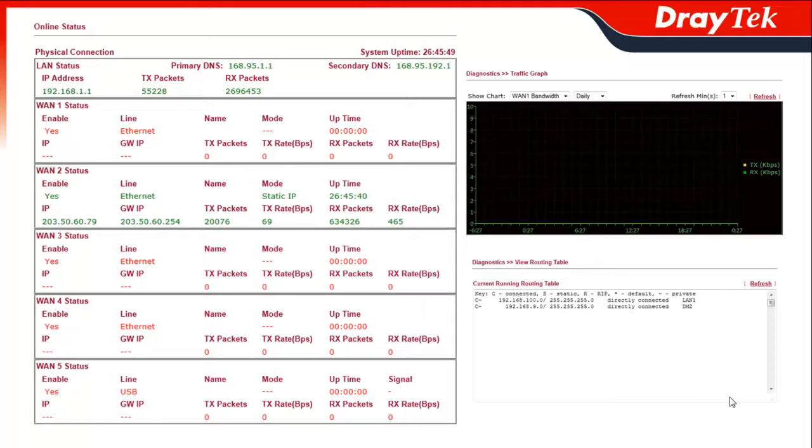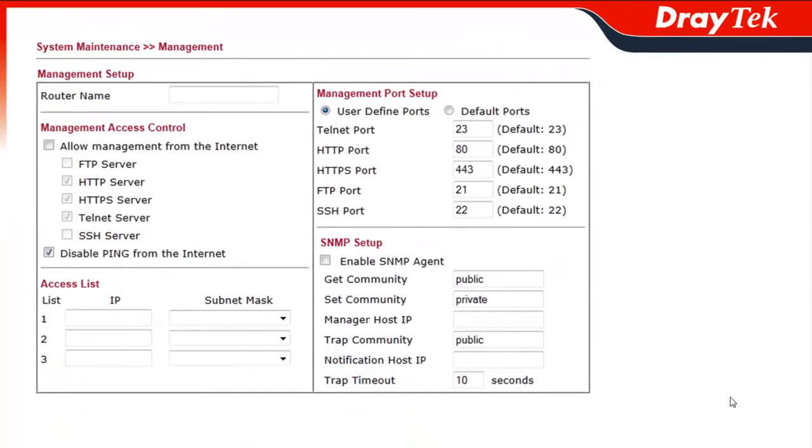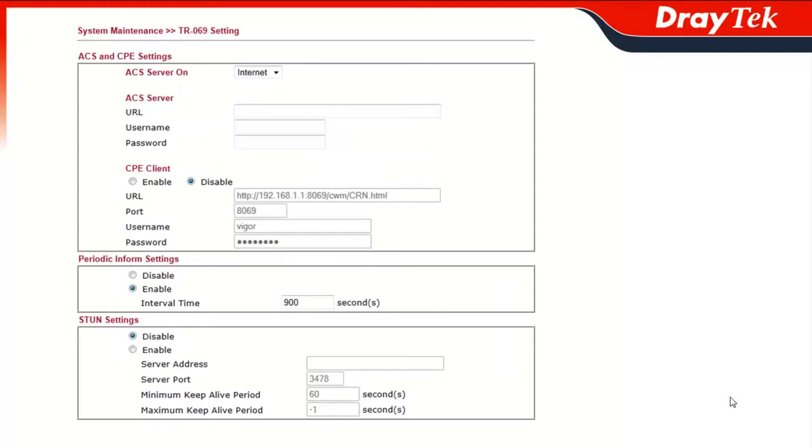Configuring the Vigor3200 is easy using its web-based configuration menu, which contains convenient tools allowing network administrators to manage and maintain networks with ease. These include diagnostic tables that show network connection status, SNMP for network traffic monitoring, two levels of access control to prevent unauthorized access to the router, and TR-069 and TR-104 for service providers to manage devices remotely.